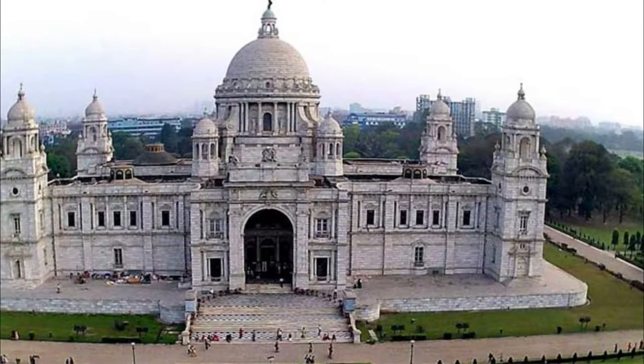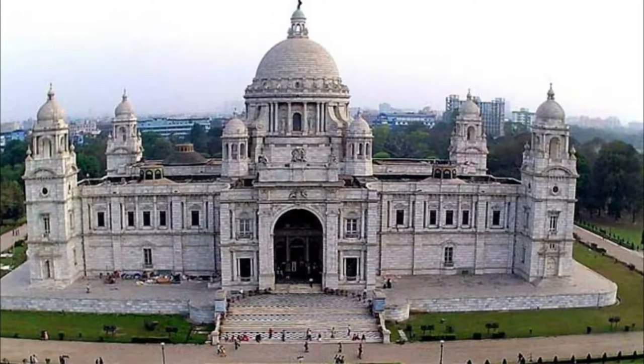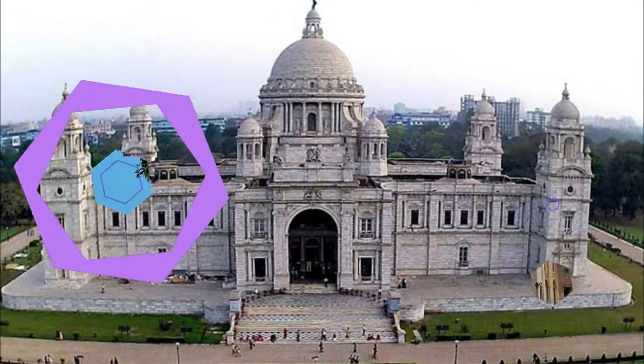The memorial is surrounded by a lush green and well-maintained garden which spreads over 64 acres and has numerous statues and sculptures in it.